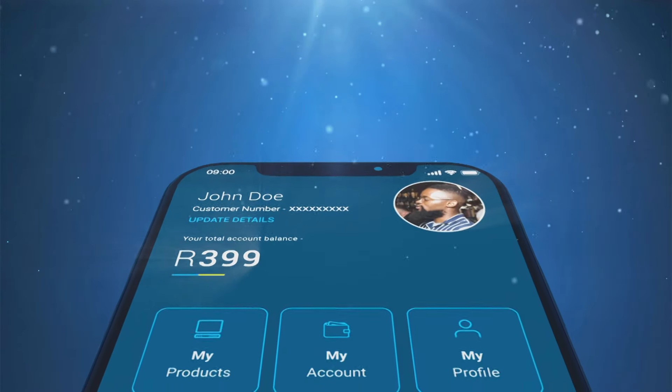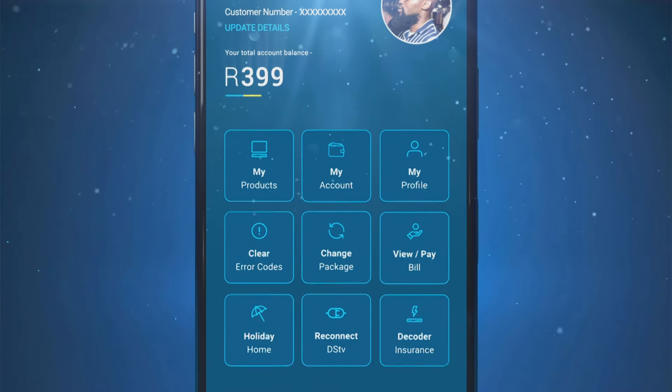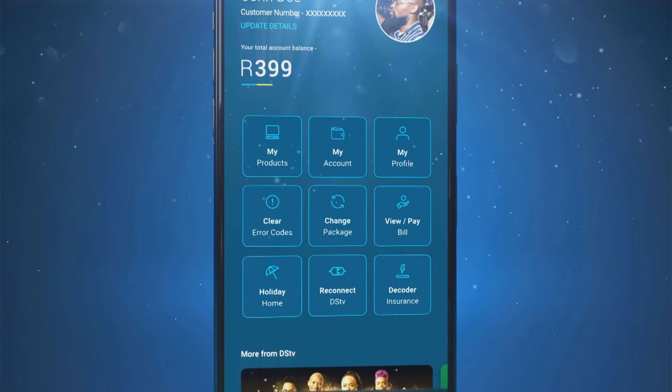And get more help with the self-service features. Fix error codes, make payments, upgrade your package and activate your holiday home decoder.